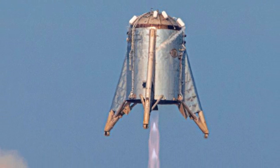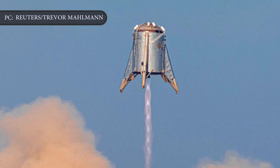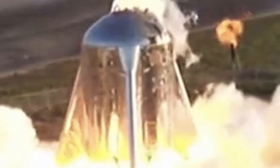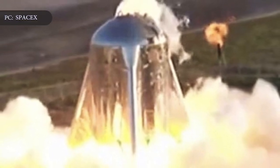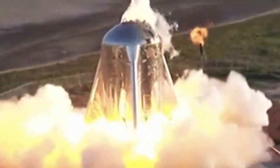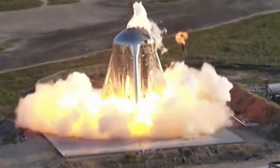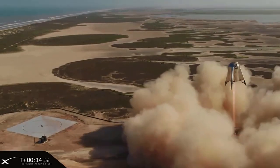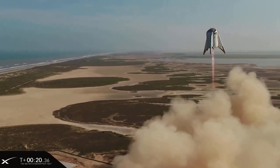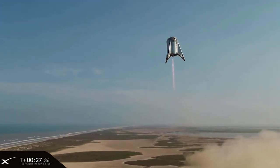The test, commonly referred to as a hop test, marked the highest flight yet of SpaceX's prototype Starhopper. Equipped with one main Raptor engine, the vehicle flew for the first time on July 25th, getting about 60 feet or 18 meters off the ground, with the entire scene shrouded in plumes of exhaust. On Tuesday, Starhopper provided a more impressive sight when it took off from a pad at SpaceX's test site near Brownsville in Boca Chica, Texas.